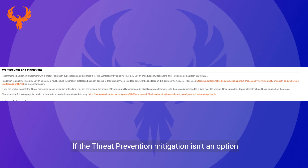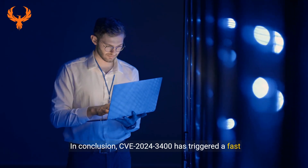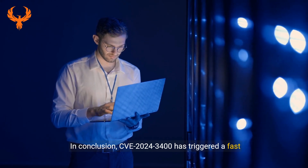If the Threat Prevention mitigation isn't an option for you right now, you can still protect yourself by disabling device telemetry. This is a temporary measure to hold the line until your device can be updated to a fixed version of PAN-OS. Instructions for disabling telemetry can be found in the official PAN-OS documentation.